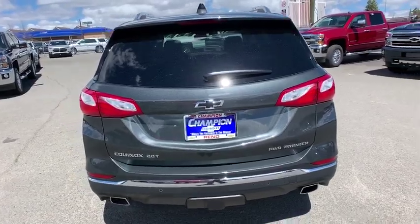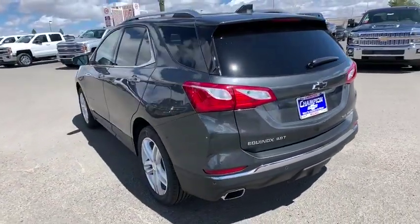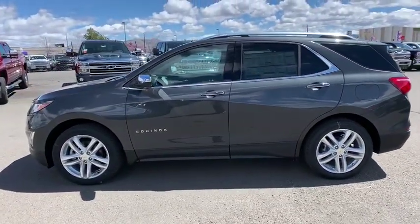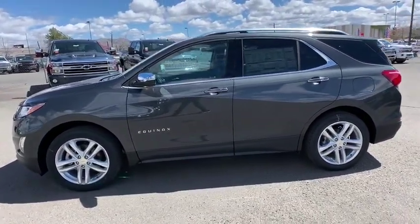Remote engine start, Bluetooth, leather-wrapped steering wheel, adjustable steering wheel, keyless start, auto-dimming rear-view mirror, four-wheel disc brakes, floor mats, cruise control, rear defrost.